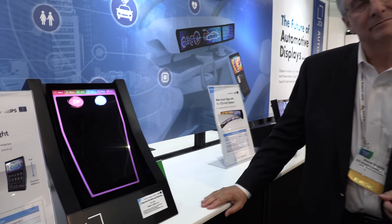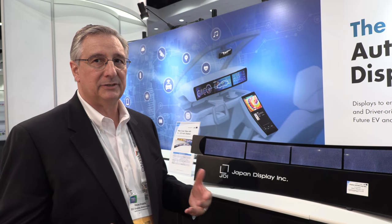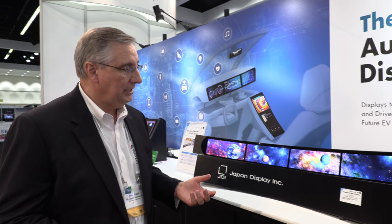JDI is the Japanese display. We were formed from Toshiba, Sony, and Hitachi back in April 2012 — that was the merger of the three companies. It's been six years that we've been in operation, combining the technologies and manufacturing capabilities of all three. That not only exists in the automotive market but also smartphones, industrial, etc. We have the top share of the automotive market today in the world.